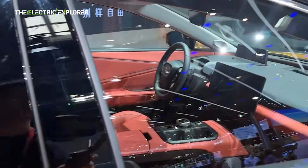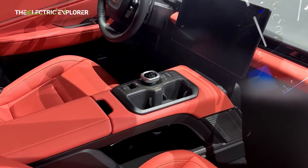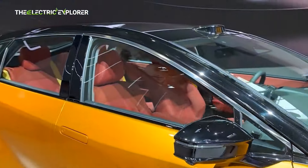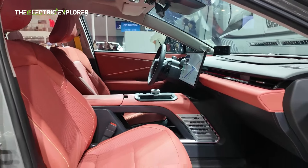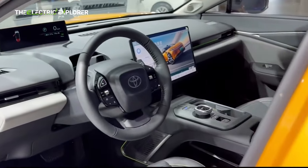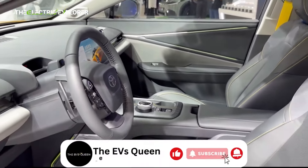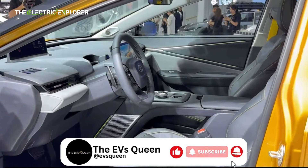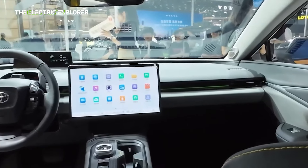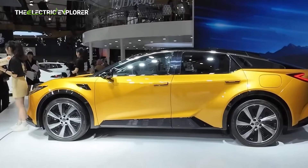Inside the BZ3C, Toyota has focused on blending luxury with technology. Buyers can choose from three interior color themes — red, black, or white — primarily applied to the upholstery and decorative inserts. However, the dashboard top and steering will remain consistently black across all variants. The cabin centerpiece is a massive 15.6-inch infotainment screen designed to provide a seamless and intuitive interface. This system supports over 200 third-party apps, ensuring occupants can stay connected, entertained, and informed on the go.